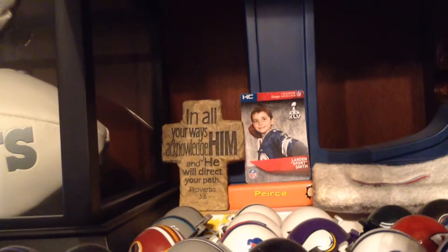Trophies, medals. Mini helmets and stuff like that, way up here. And then a Cowboys football signed by DeMarco Murray. I got it in a drawing. And I have my own football card right back there. I got like a playbook back there too.